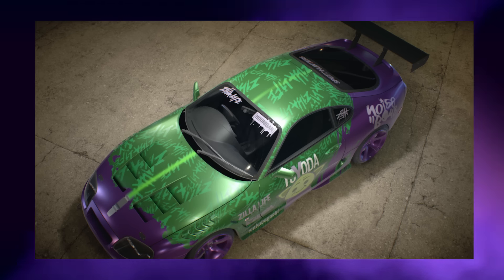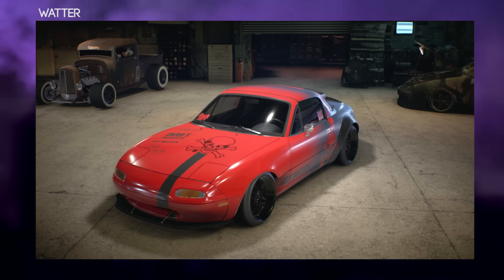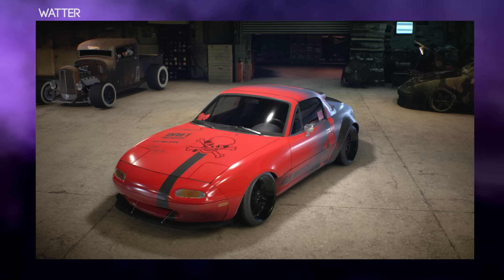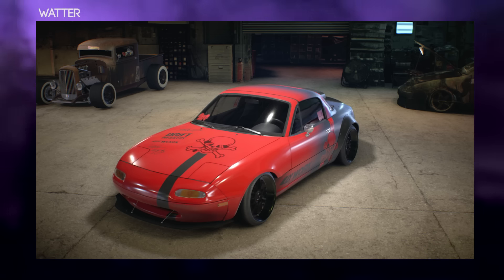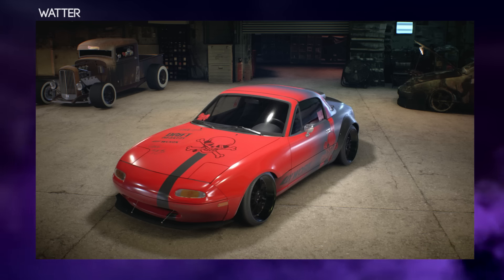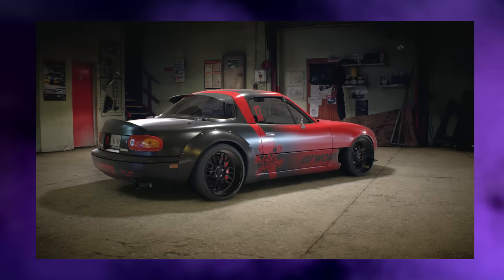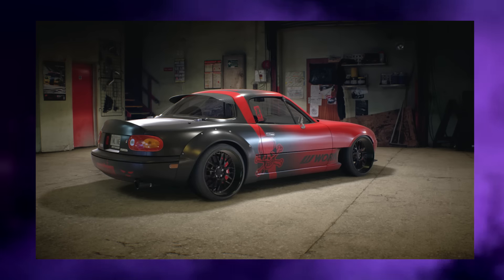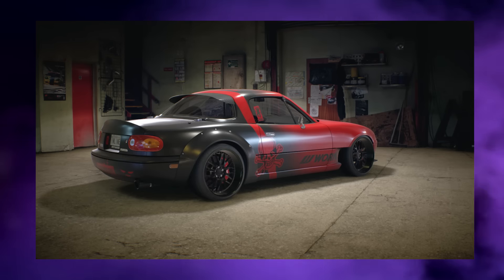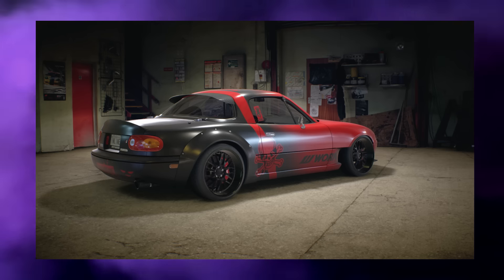The next design is from Water, and this is his Miata — the answer is always Miata. He's obviously gone for the red and black color scheme, which is a very good choice since red and black goes well with basically everything. He's added some cool decals, and the rear is full-on black. Overall it's a very very clean MX5 build, so thank you for sending in your entry.